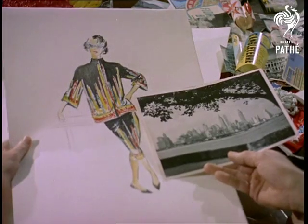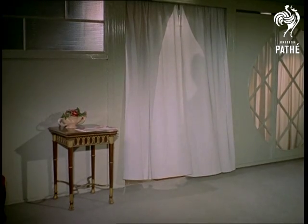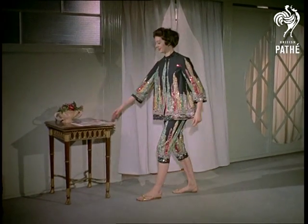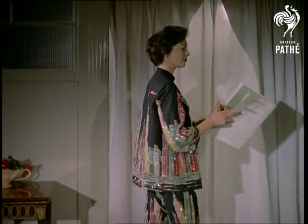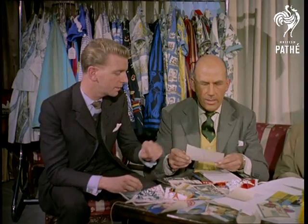New York's Manhattan skyline is the theme of a lunging two-piece consisting of tunic and matador pants. Called Manhattan Madness, 10,000 sequins have been embroidered into the black material to give the necessary glitter. By the way, to prove he practices what he preaches, a complete wall at his flat is decorated by a blown-up photograph of the same scene.